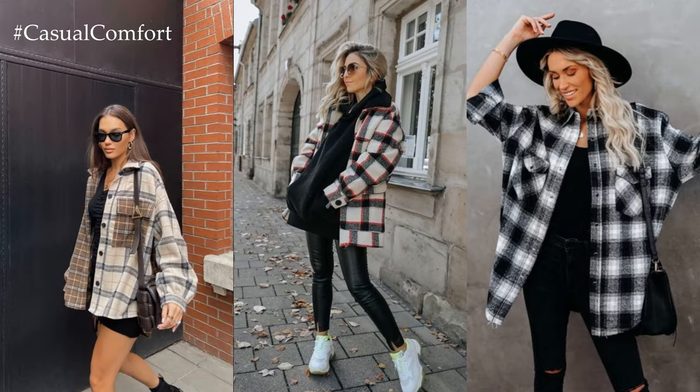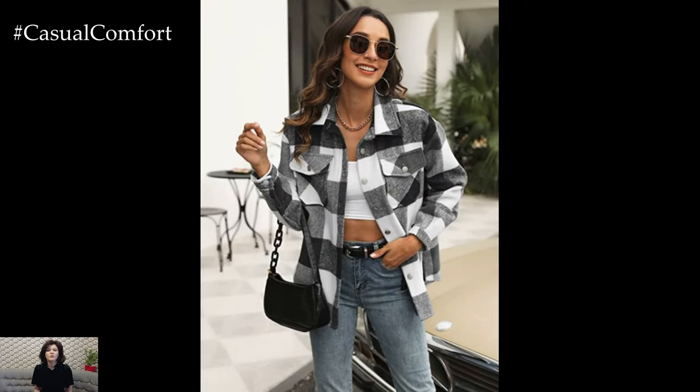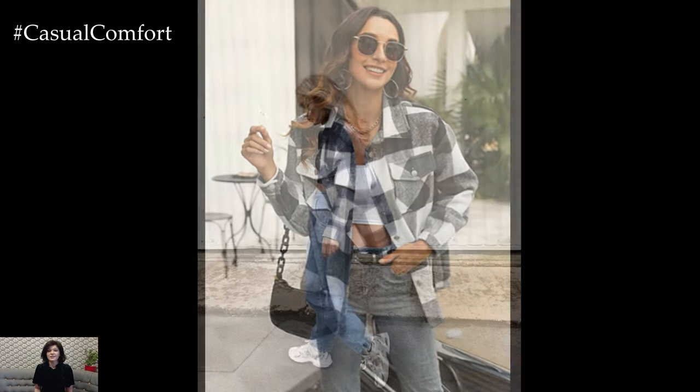Footwear choice is crucial in completing the spring outfit with a plaid shirt jacket. Depending on the occasion and personal style, you can opt for classic sneakers for a sporty and casual feel, ankle boots for a touch of edge and sophistication, or sandals for a laid-back and summery vibe.